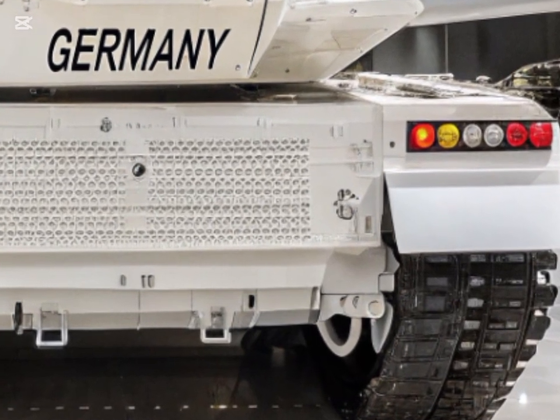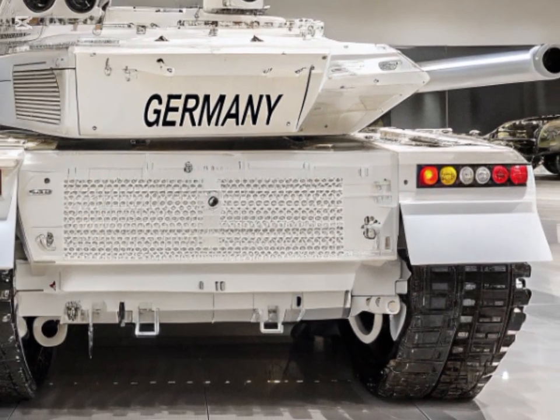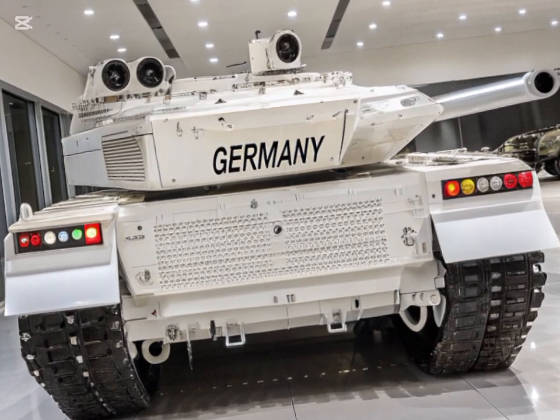Recent conflicts, particularly the war in Ukraine, have underscored the vulnerability of traditional armored units to low-cost, high-tech threats like drones and anti-tank guided missiles.